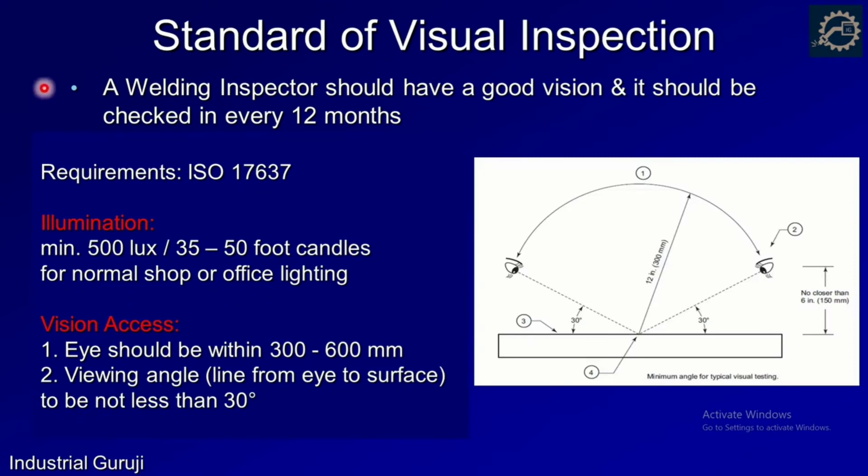A welding inspector should have good vision in order to perform visual inspection. This should be checked every 12 months, as good eyesight with no colour blindness is key in weld inspection. External conditions like job access and light intensity should also be favourable. According to ISO 17637 (visual testing for fusion welded joints), a minimum of 500 lux illumination is recommended, and the eye should be within 300–600 mm of the surface with a minimum 30-degree viewing angle.